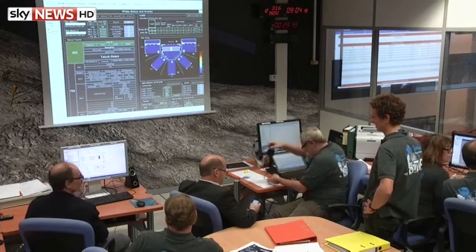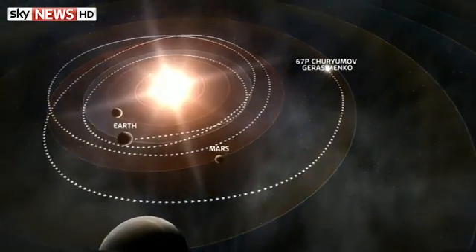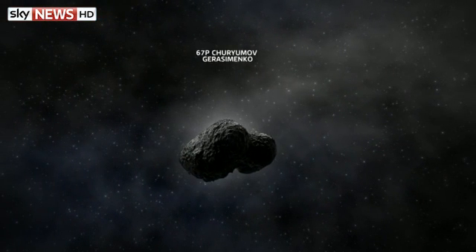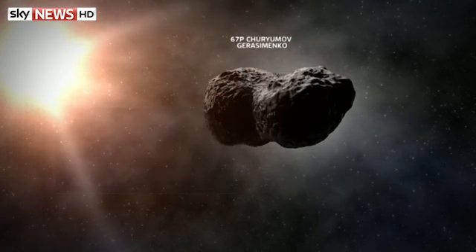As the dishwasher-sized space probe left the mothership, the successful deployment brought smiles to these frazzled scientists in the control room at Darmstadt in Germany — the trickiest phase of an epic 12-year space adventure. Rosetta had already sent back extraordinary images of Comet 67P/Churyumov-Gerasimenko. It looks like a duck — the head and body are thought to be two comets that collided — but the detail shows massive cliffs and boulders as big as houses.